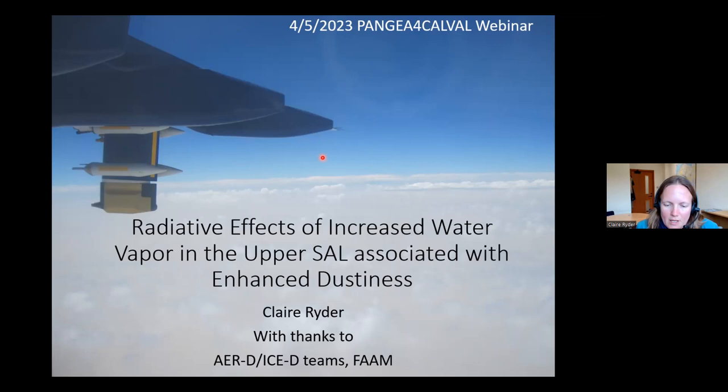This work draws a lot on aircraft observations, and the project planning and flight planning by the AIRD and ICED teams, and FAM. I'd like to extend my thanks to them before I start. The background picture here is from the campaign I'm going to talk about — you can see the aircraft wing with instrument cloud probes and aerosol probes hanging down, and a dusty and cloudy Saharan air layer beneath the plane.